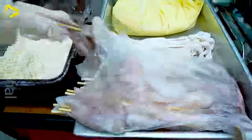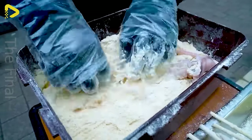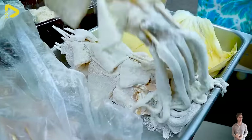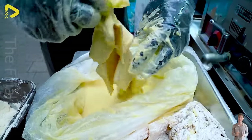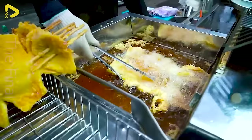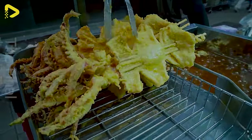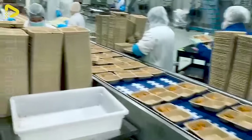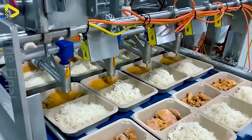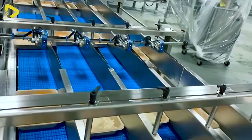Do street eats like these tickle your fancy? You're witnessing first-hand the magic behind crafting this grilled squid dish. This conveyor belt cranks out 80 packed meals per minute — it's fast and convenient to the point of being downright shocking.